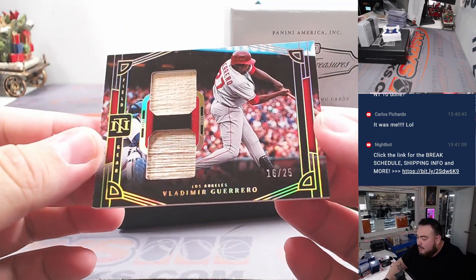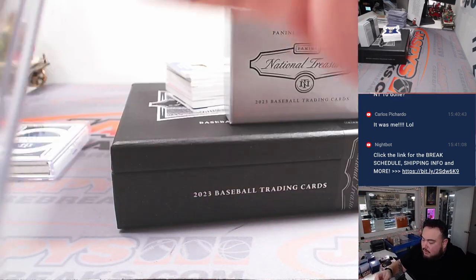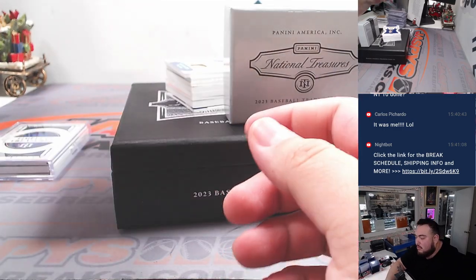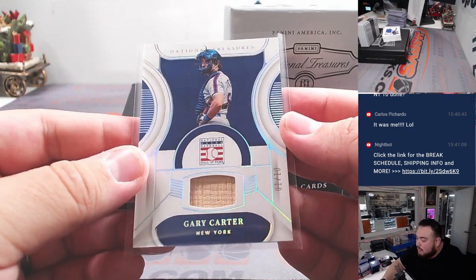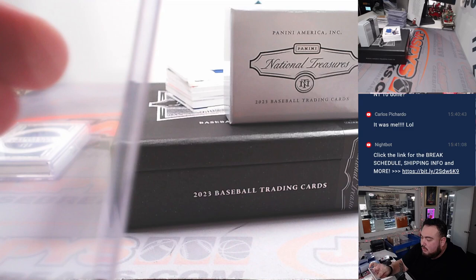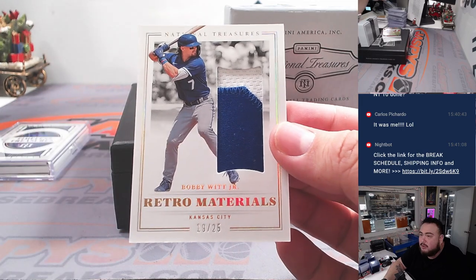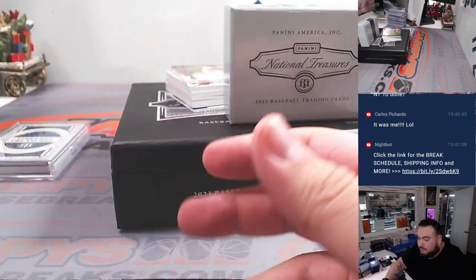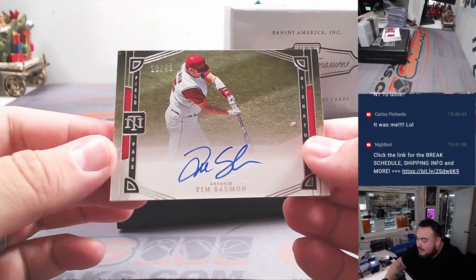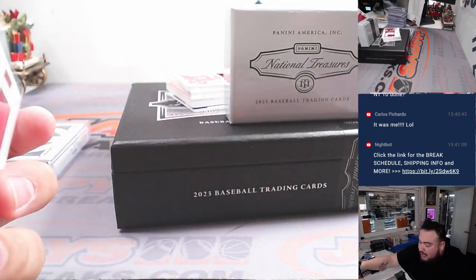Then we got a dual relic of Vladimir Guerrero Sr., 16 out of 25, for the Angels — Angels going to Kev. Then we have a Gary Carter to 10, New York Mets — Mets is Carlos. And we got a nice two-color patch Bobby Wood Jr. retro material, 19 out of 25 — Michael with the Royals. Then we have a Tim Salmon for the Anaheim Angels — going to Kev. Didn't catch a trout, but he got a Salmon, though.